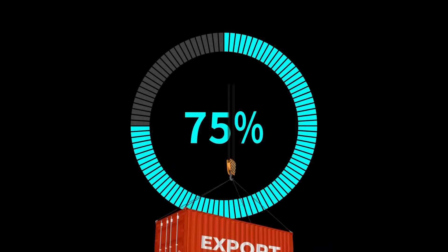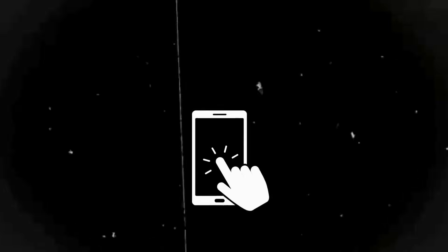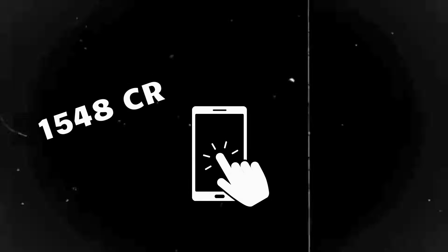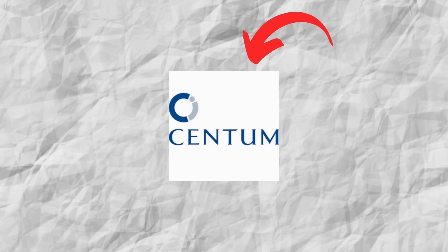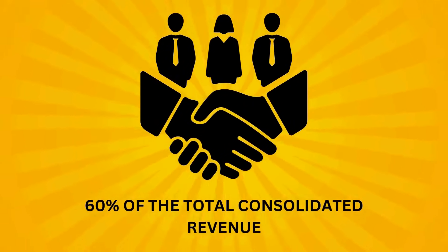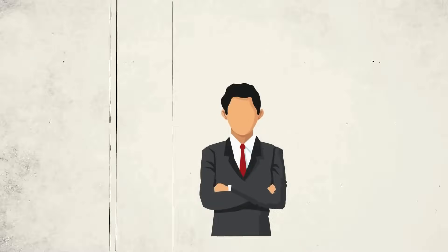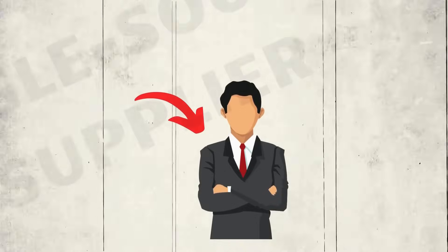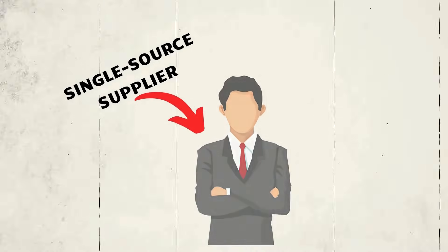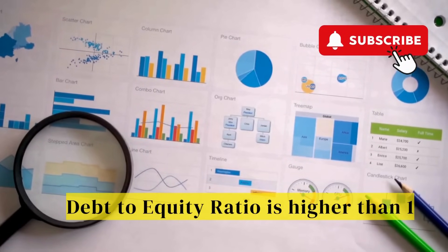An impressive 75% of their revenues come from exports. Centum Electronics boasts a robust order book of approximately Rs. 1,548 crores. Centum Electronics has expanded its reach through three subsidiaries, which contribute to 60% of total consolidated revenue. The most interesting part is that Centum Electronics is a single-source supplier for around 80% of the products they manufacture.